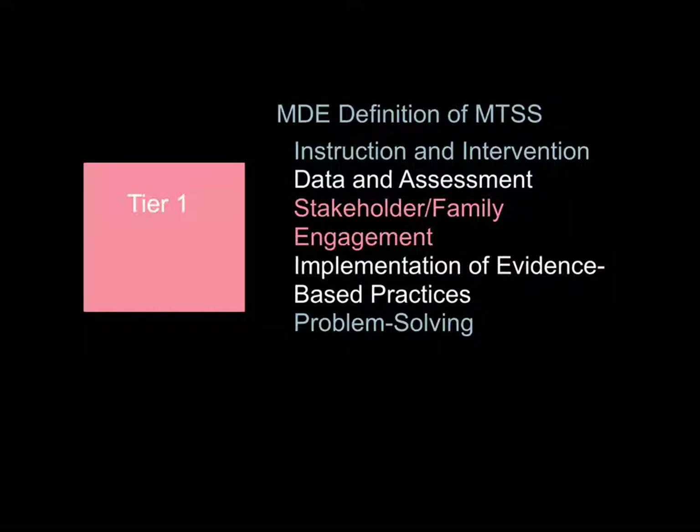The Michigan DOE also identifies five clusters for the successful implementation of a multi-tiered system of support in Michigan. In Tier 1 at Western High School, I believe that we implement all five of these clusters of effective implementation.